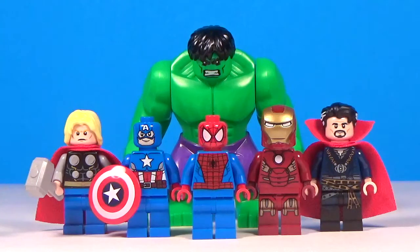Some of them have been alternate variants, some have been movie versions, comic versions, whatever. So I decided to take those countless minifigures and condense them down into my own personal top 10 list. If you guys have a different top 10 than me, that's perfectly fine. Let me know down in the comments what your favorite Lego Marvel superhero minifigure is. I think without further ado, let's get right into this top 10 list.